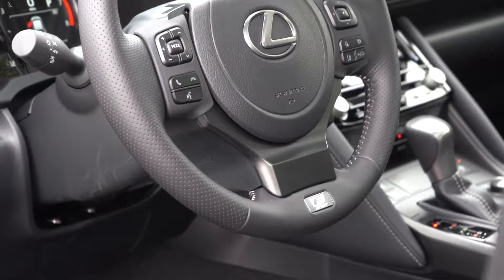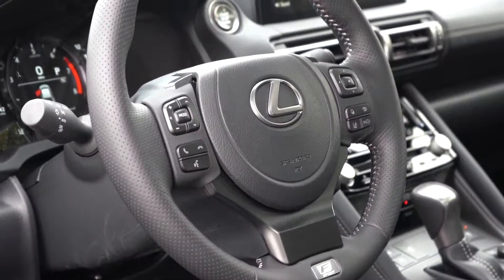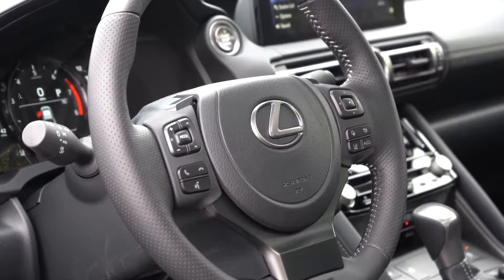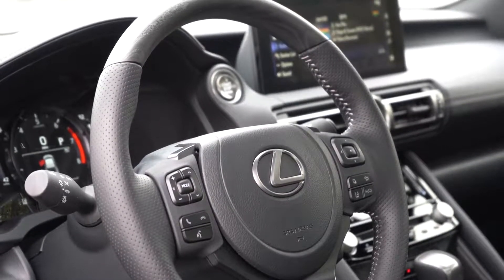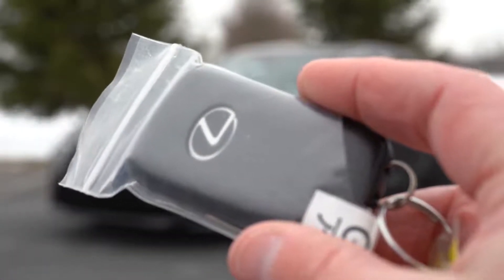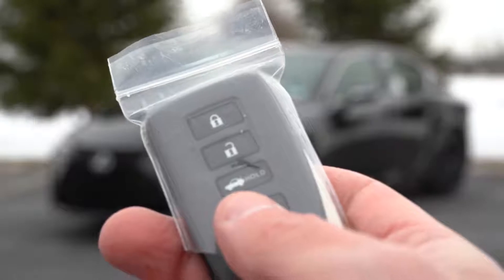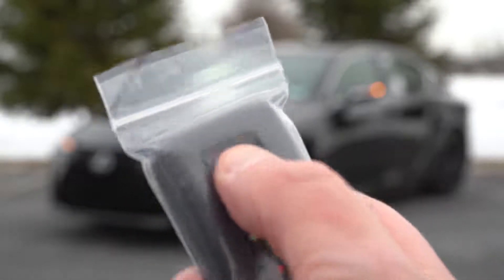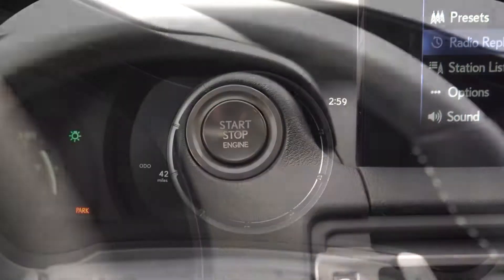Taking a look at the steering wheel: it is tilt and telescoping, leather-wrapped with ash wood accents. I loved the ash wood trim on the top part of the steering wheel — that's pretty cool. It is a heated steering wheel, which comes standard, and there's F Sport badging toward the bottom. The key has a Lexus logo on one side and is a pretty basic key — lock, unlock, and the rear hatch button — but it is all keyless entry with push-button start.